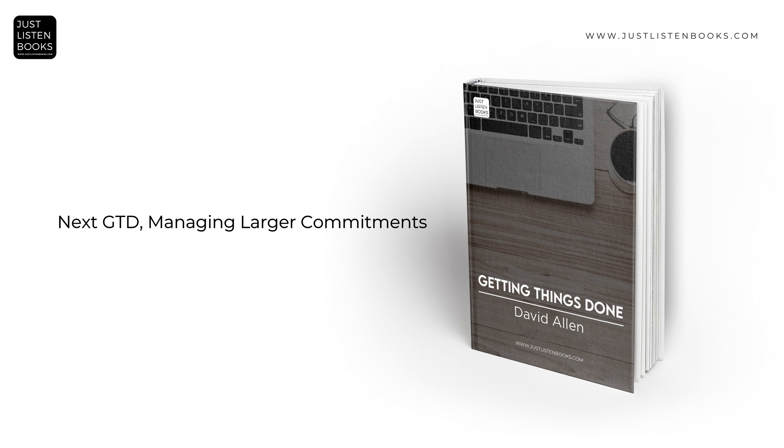Allen also addresses applying GTD principles to manage larger life commitments and long-term goals. This involves setting up higher-level reviews — monthly, quarterly, and annually — to ensure that daily actions support longer-term ambitions and life plans. This aspect of GTD helps in aligning daily productivity with broader life goals.